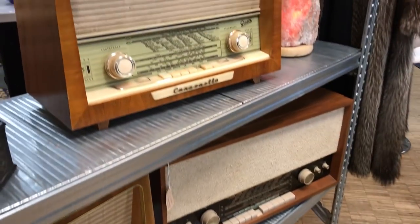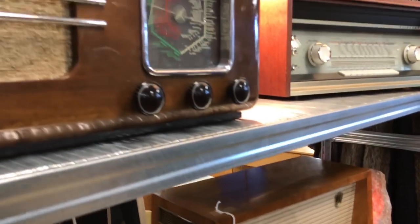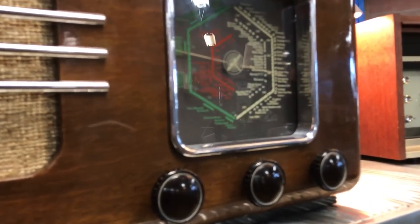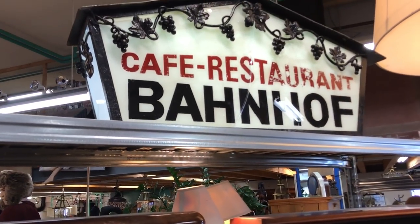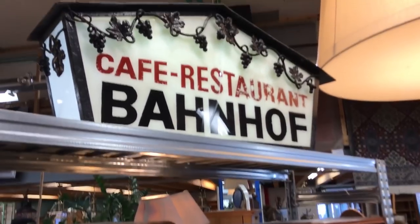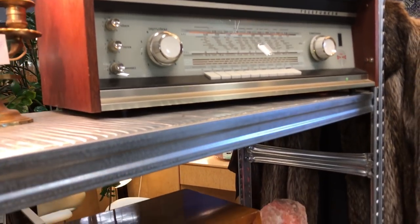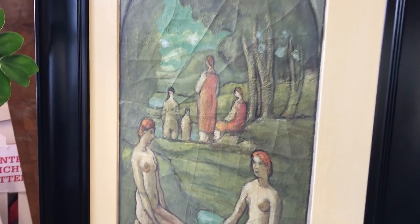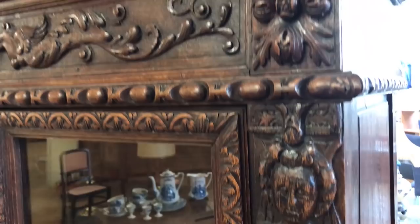A couple of old radiograms there - 180 bucks, that's a lot, considering we're going digital now. But that's a nice one, very sort of art deco. I love this old sign too - 'Cafe Restaurant Bahnhof.' Bahnhof means train station, so this is a real old sign probably from about the 50s - would have been hanging above an old cafe or inn near a train station. I quite like that. I definitely would have bought something like that years ago. Trying to save myself for the really top-end items I find.